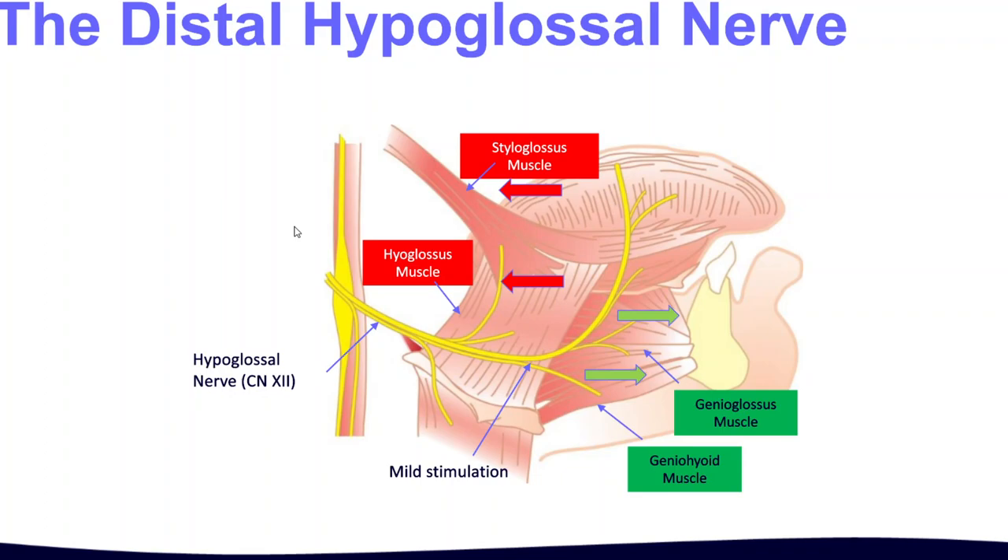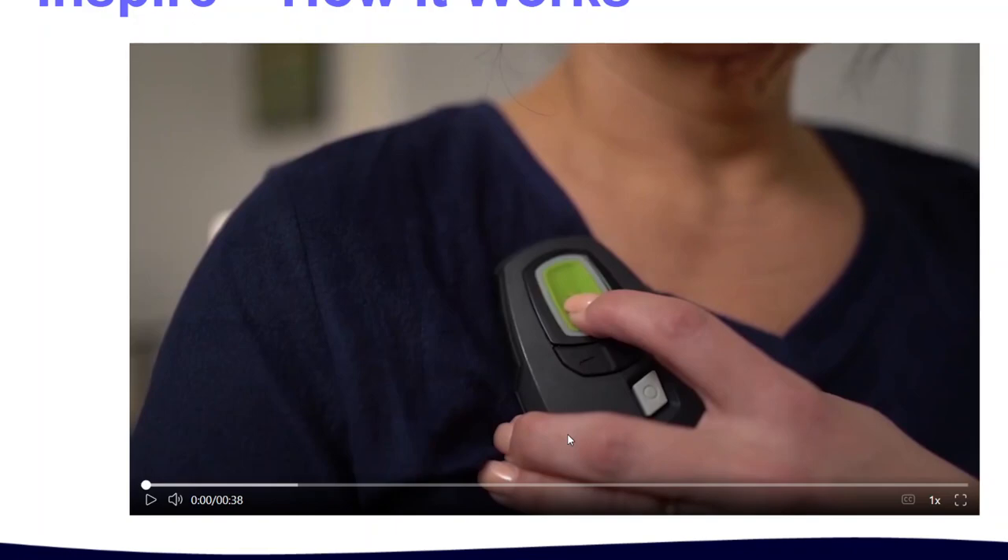We find the hypoglossal nerve, and there are certain branches that make the tongue pull back — you don't want to stimulate those. You find the branches that make the tongue pull forward — those are the ones you want. So you place the electrode to stimulate all the forward-pulling muscles and not the retractors. There's also a little remote control they give you.